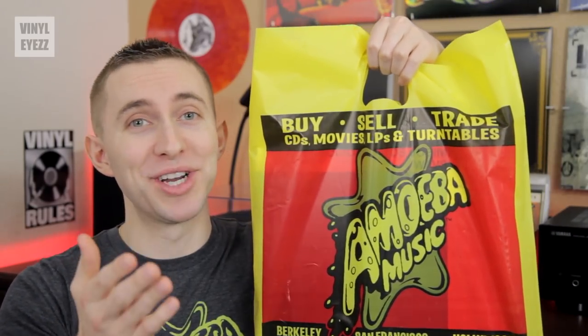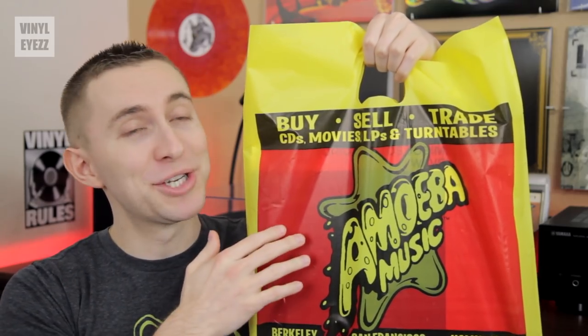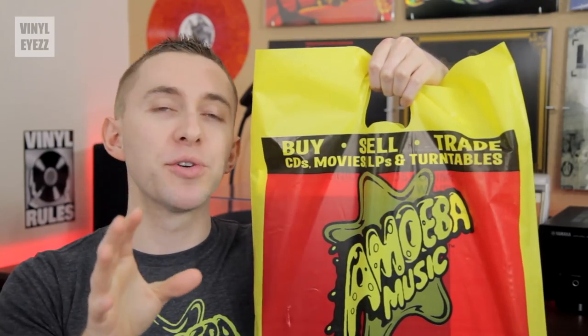Now on this visit, I found some amazing stuff that I wanted to share with the Vinyl Eyes community. I managed to pick up three amazing vinyl albums that have been on my list for a really long time. Being that I inspect my vinyl before I leave the parking lot, I've already unboxed all three of these records and they're in great condition.